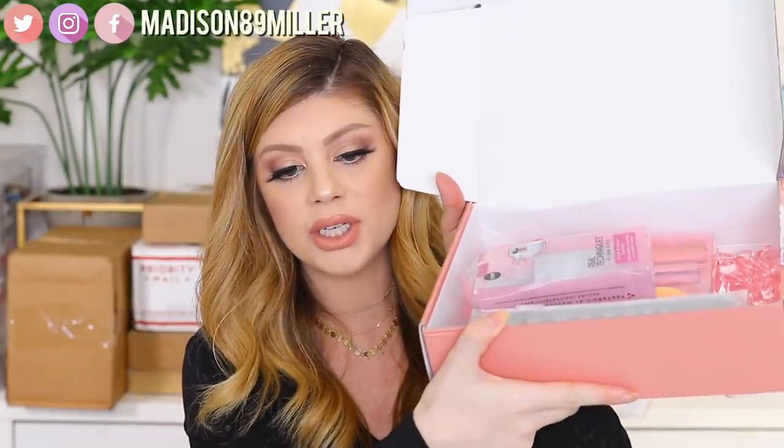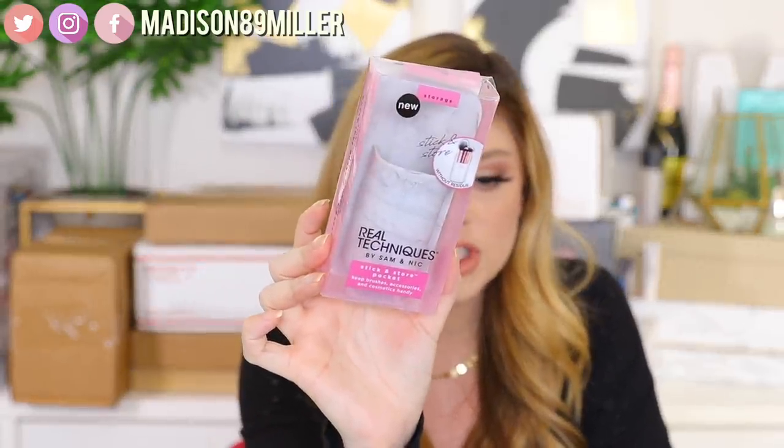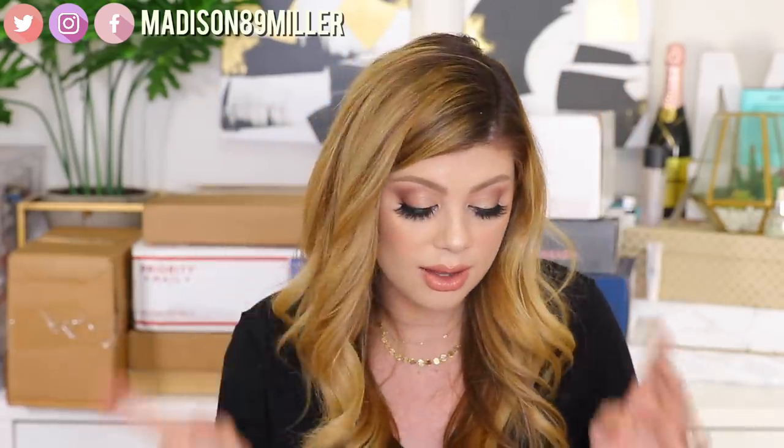Next up we got a package from Real Techniques. They have a bunch of these pink little jewels in the packaging — I'm going to grab a plastic baggie for those because they'd be great for product shots. They sent the Real Techniques by Sam and Nic Stick and Store Pocket — it's a little pocket holder for your brushes so you can travel with it and just stick your brushes in. I've never seen anything like this. They also have this stick-on brush dryer so you can dry your brushes with it too. Love that.